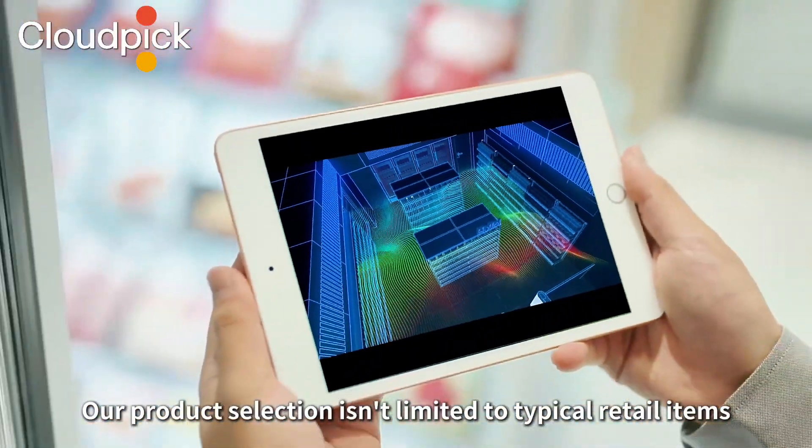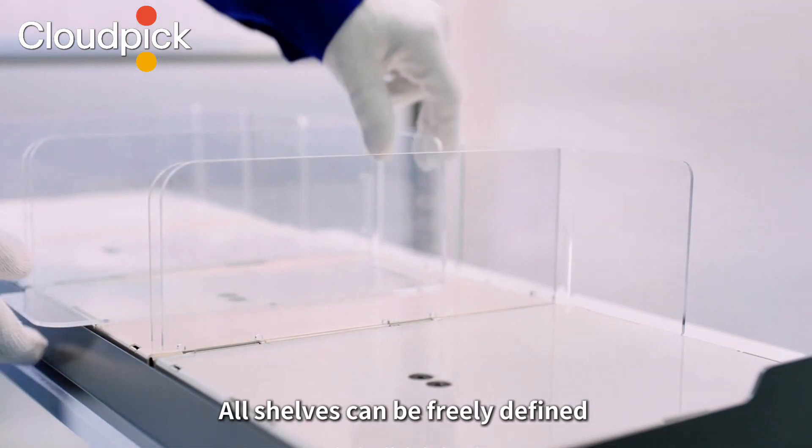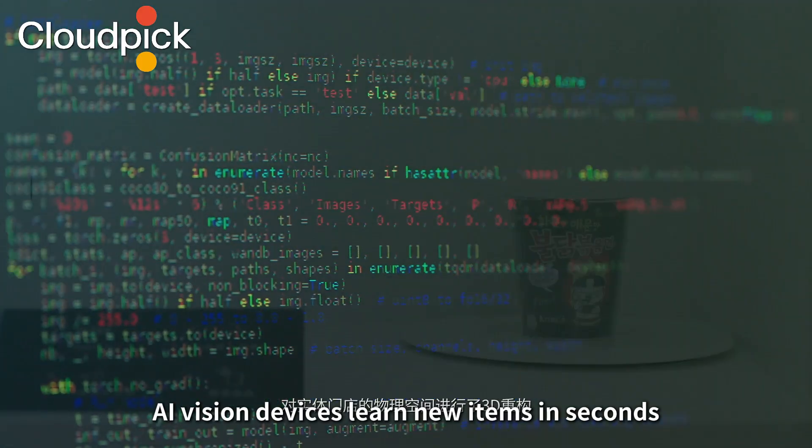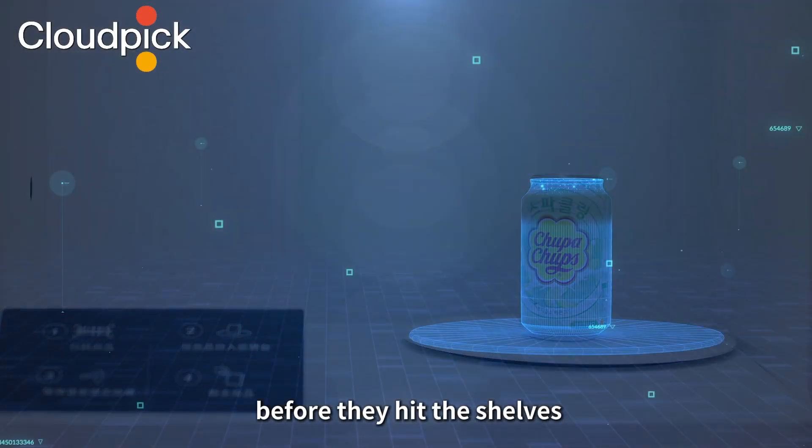Our product selection isn't limited to typical retail items. All shelves can be freely defined to suit unique retailer products. AI vision devices learn new items in seconds before they hit the shelves.